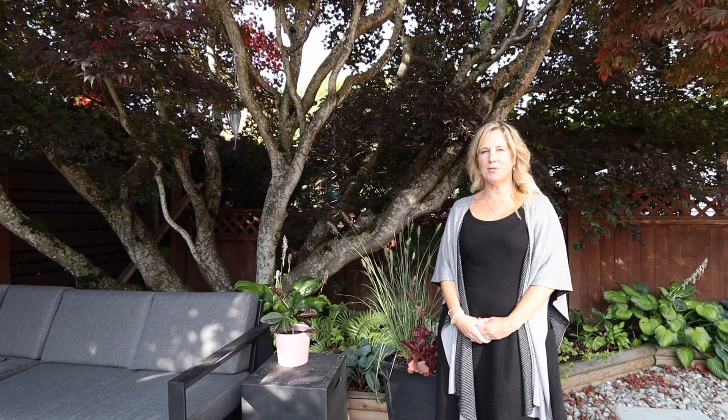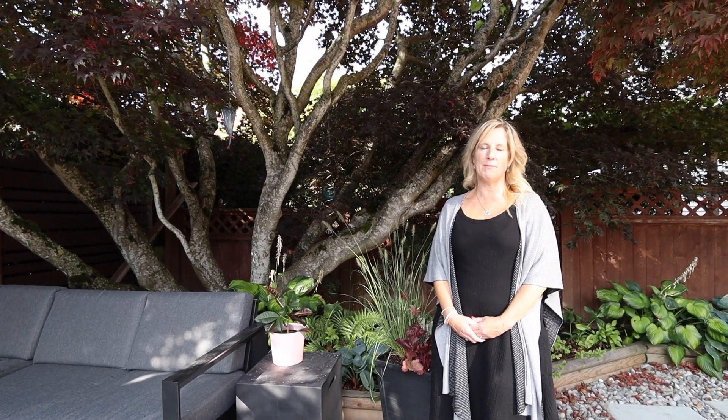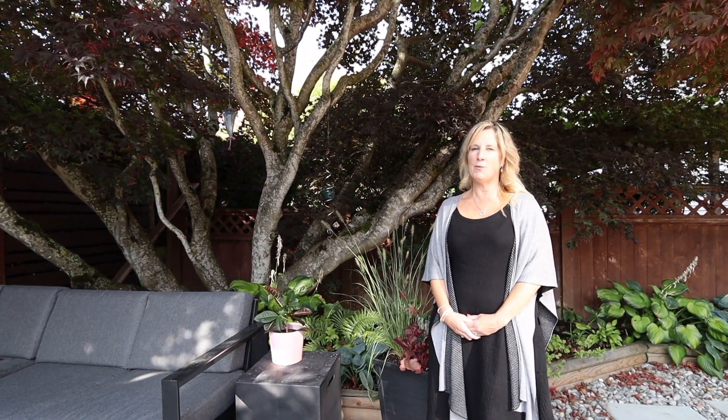On sunny days and even sometimes in the rain, this is my favorite part of the home to hang out in under this amazing maple tree. This home emulates everything family lifestyle has to offer in White Rock South Surrey.